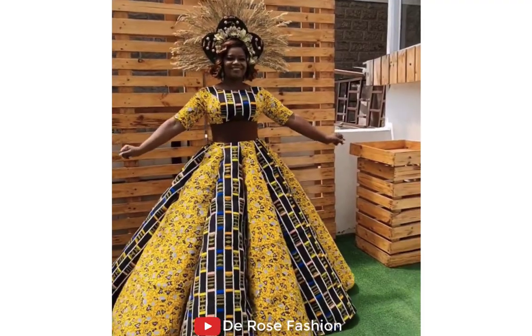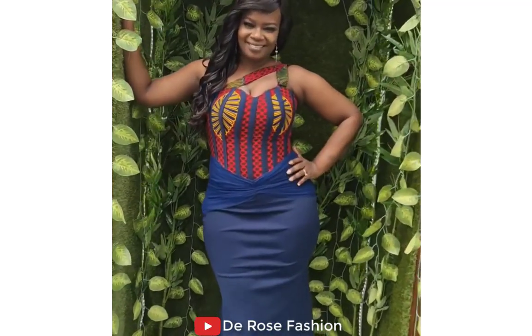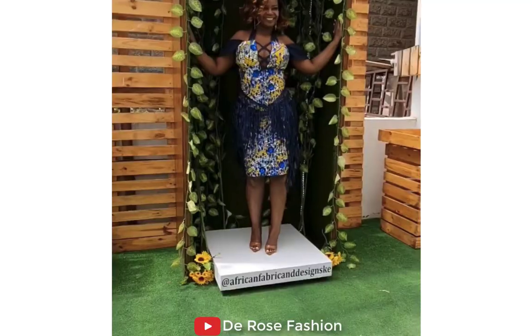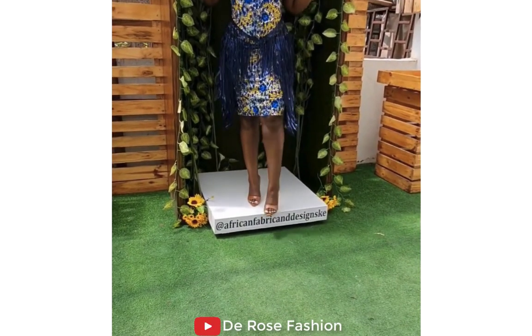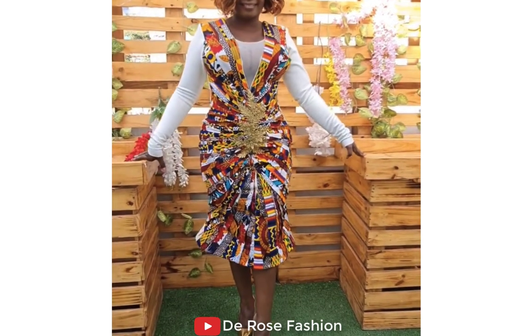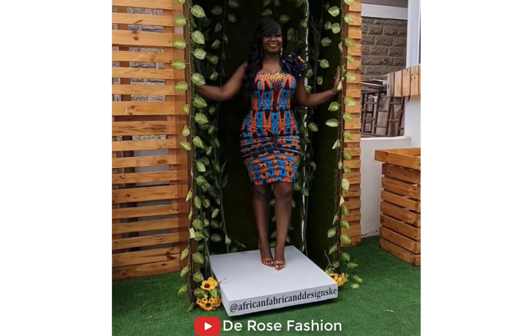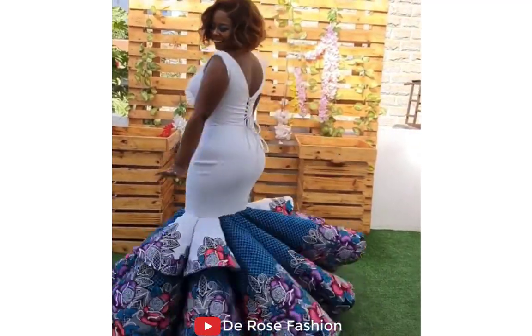I know that you guys are about to love this. Please do subscribe if you haven't subscribed, and turn on notifications so that when there is a new video, you can be the first to watch it. Stay tuned for my next video. God bless you, bless you very much. Thank you. Bye-bye.